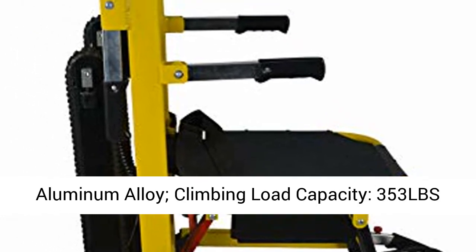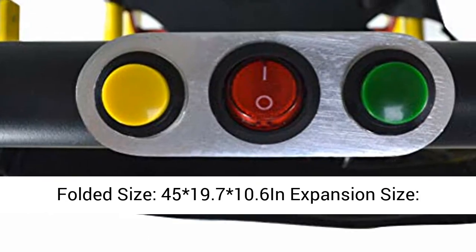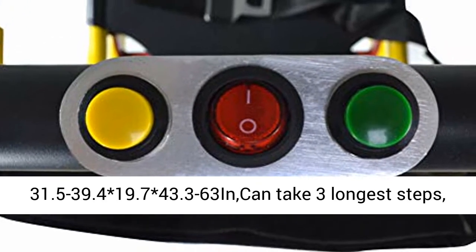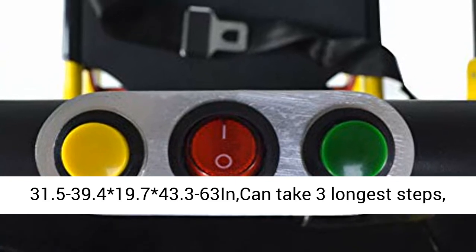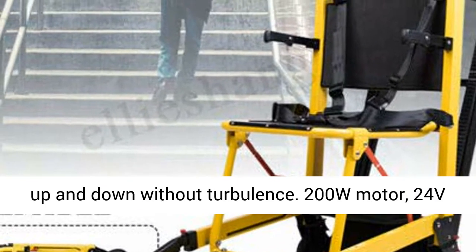Climbing load capacity: 353 lbs. Folded size: 45 x 19.7 x 10.6 inches. Expansion size: 31.5 to 39.4 x 19.7 x 43.3 to 63 inches. Can take 3 longest steps.